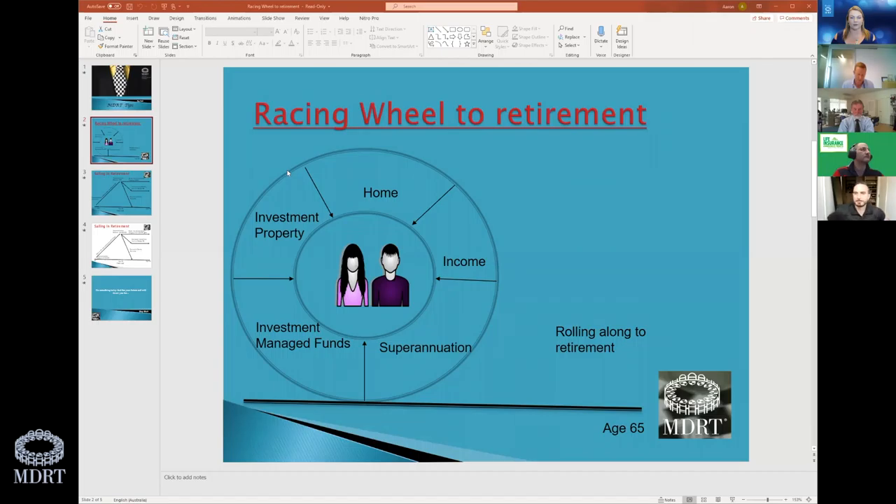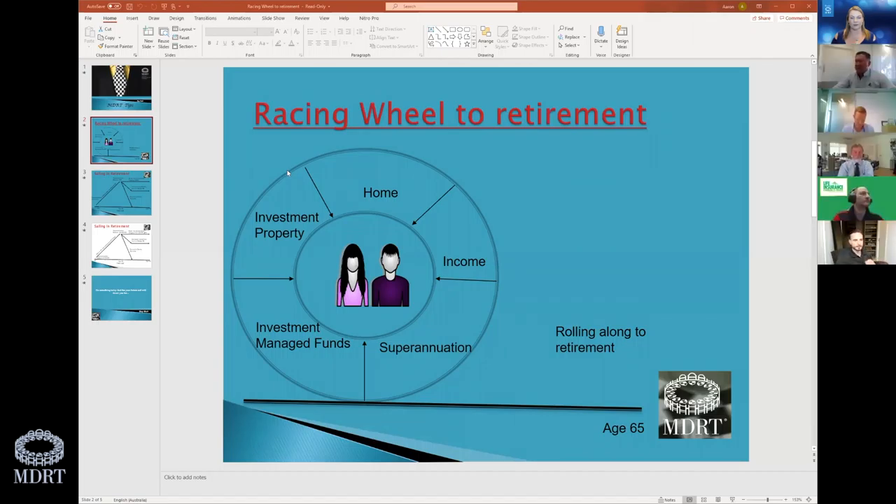I'm Roy Hall, 15 years MDRT, up here in Queensland on the Gold Coast. I do full financial planning — risk, investments, and also mortgage broking. One of the things I wanted to share is what I do with my clients.